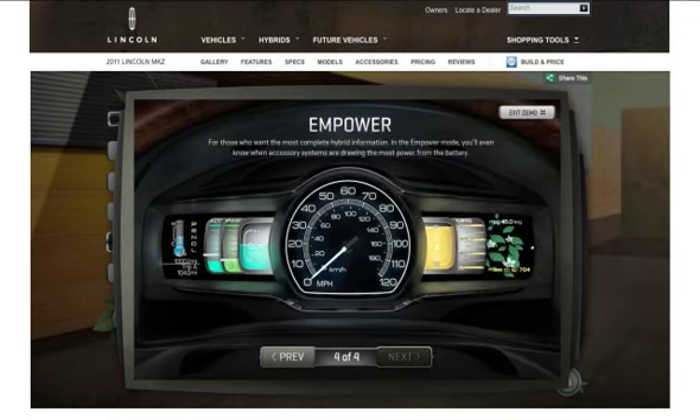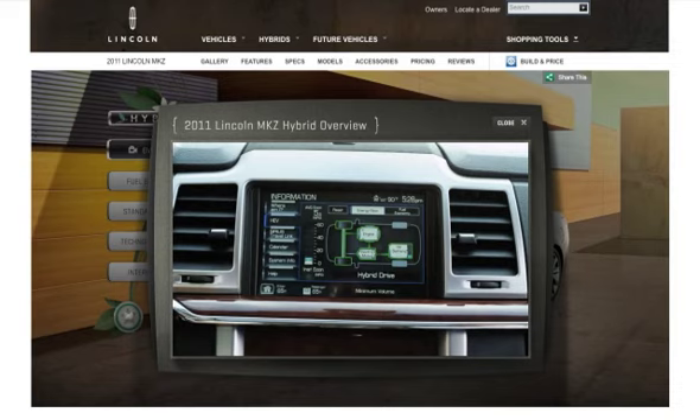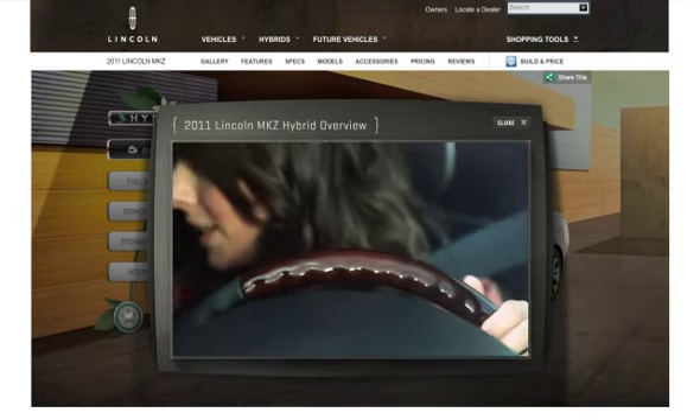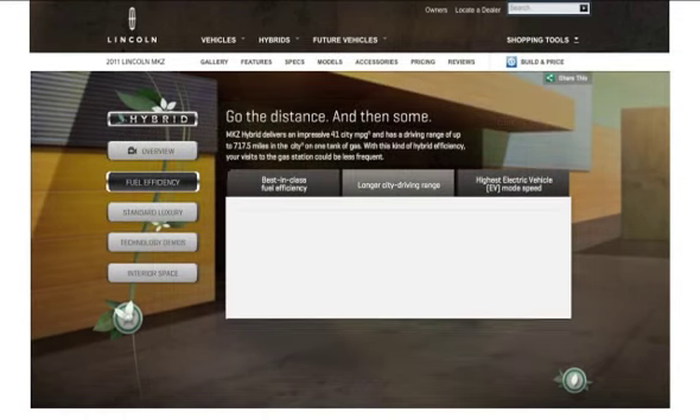As users interact with the different tools, they learn how the MKZ can adjust to meet their driving preferences. Video briefs were included to explain the magic behind the machine, such as how the MKZ uses less gas but reaches greater speeds than competing hybrids.